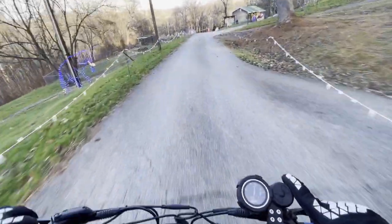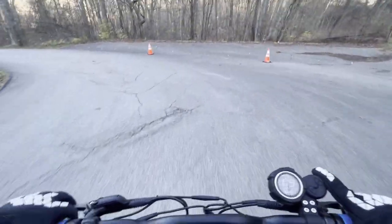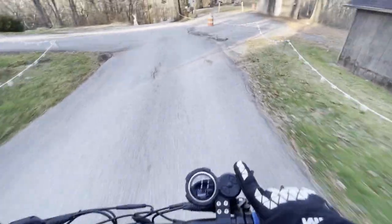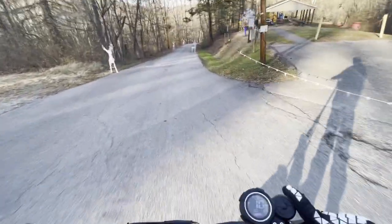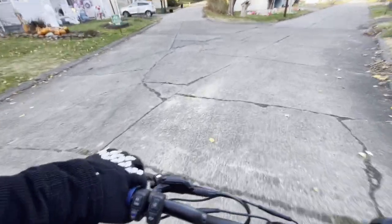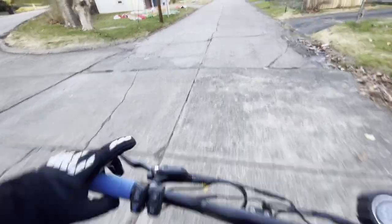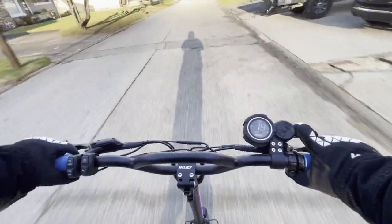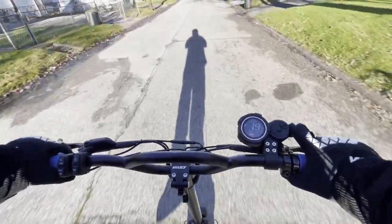Yeah, you can see all the lights and stuff they got going on. Got Olaf up on the hill. Usually a lot of people through here. Like that house over there — damn, they got all kinds of stuff that's laying down, not up yet. If you live on this road and you don't go above and beyond for Christmas, you're probably shunned. Shame on you.